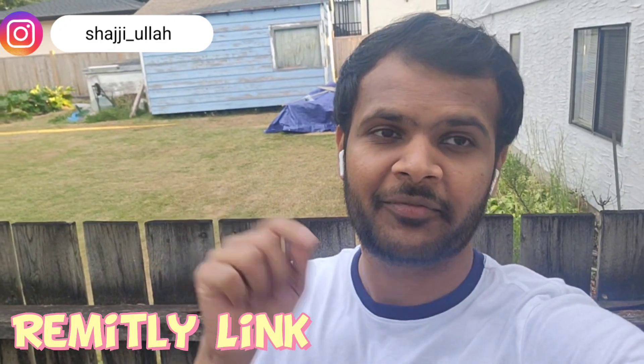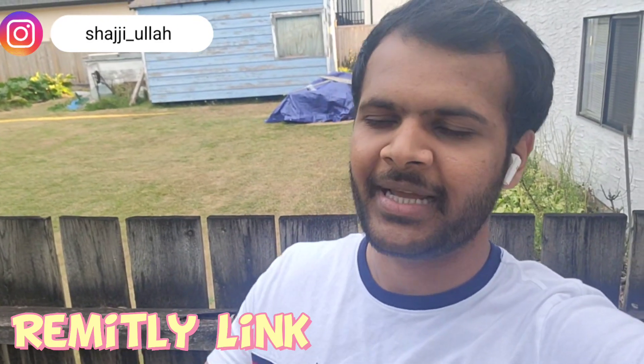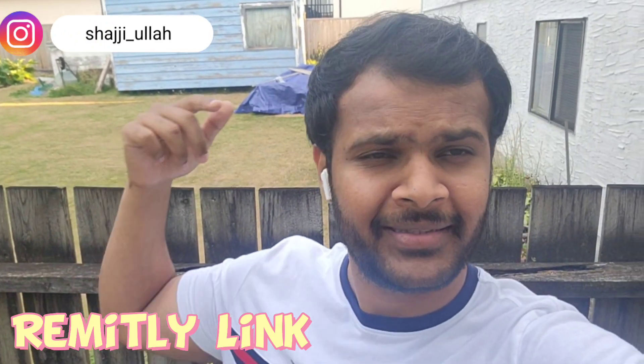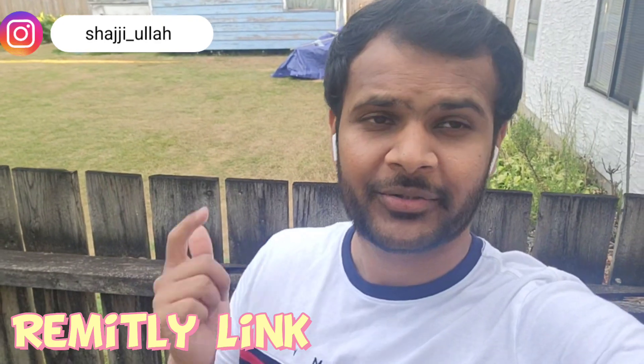This video is sponsored by the Remitly application, which I use personally to transfer funds from Canada to Pakistan. You can use Remitly from anywhere in the world — whether you are transferring from the UK, Australia, Canada, or the US. The link is in the description box — click it and you will get some bonus and extra dollars as well. Alright guys, take care!